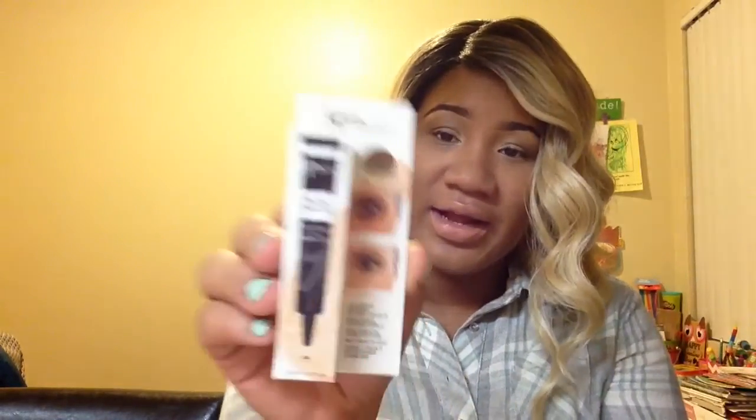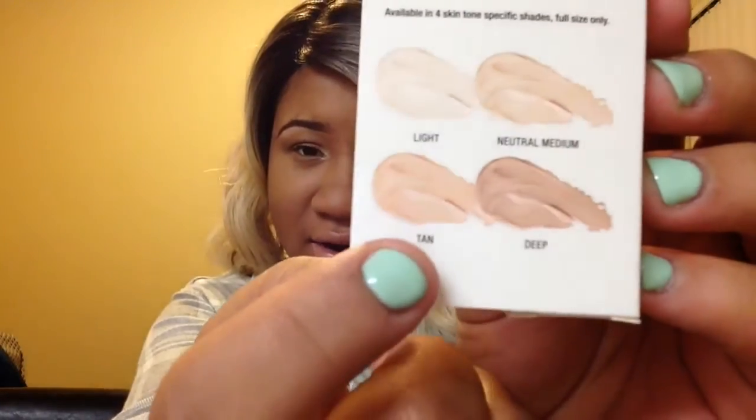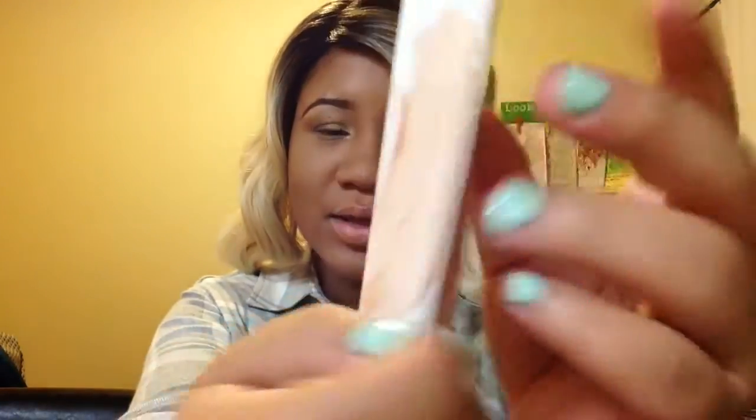And it came with our first item, which was the Bye Bye Under Eye by IT Cosmetics. I haven't used this yet, and they gave it to me in the color tan. So this is tan right here. It has collagen, vitamin C and K. So I'm excited to try this. This is how it looks and how it works, so we'll see how that works.